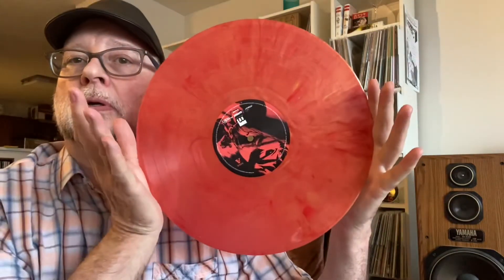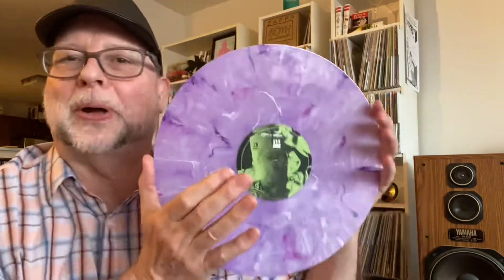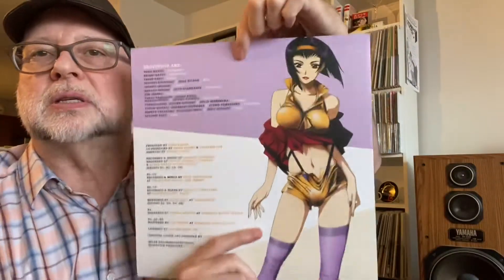Here's the vinyl. It's a double album. One record is this very cool kind of red splatter — very nice vinyl. The other record they call a purple marble, but it's really more like a lavender in my mind. Still very cool vinyl altogether.